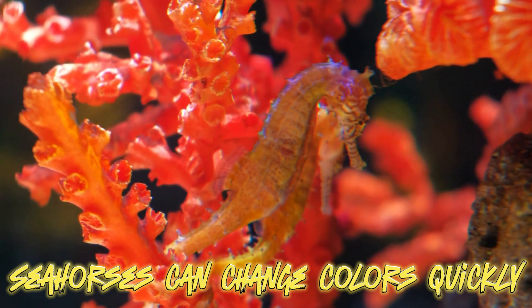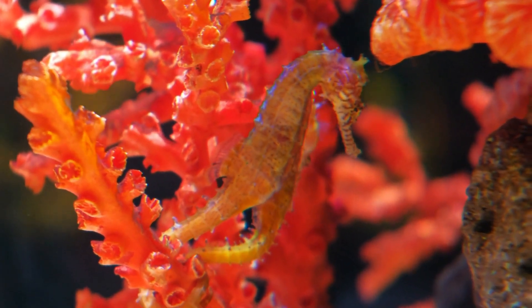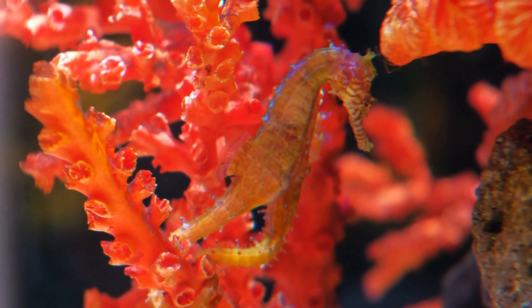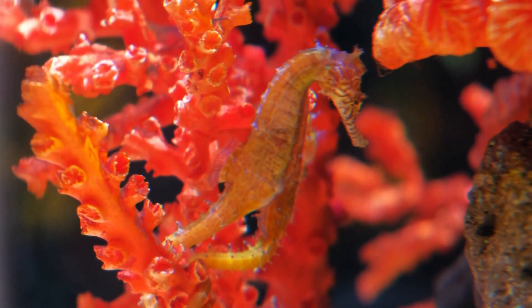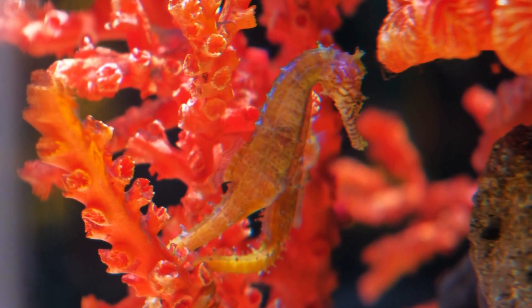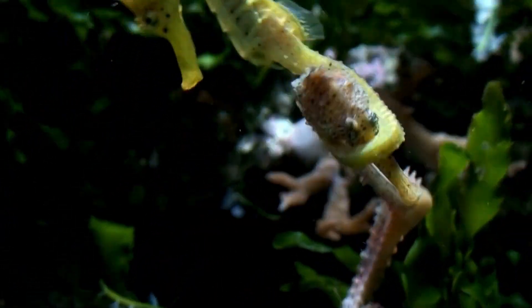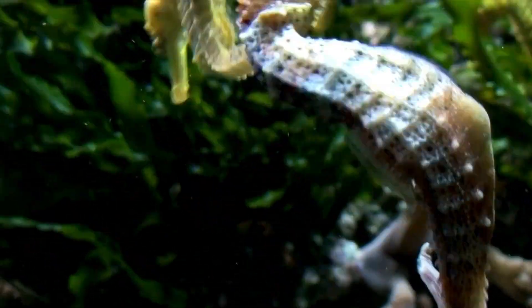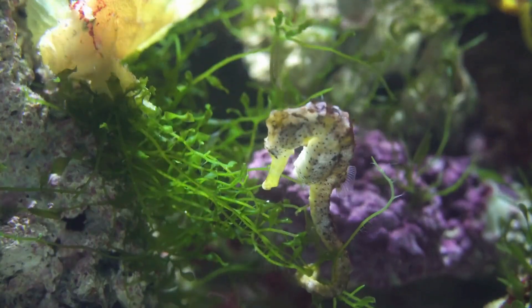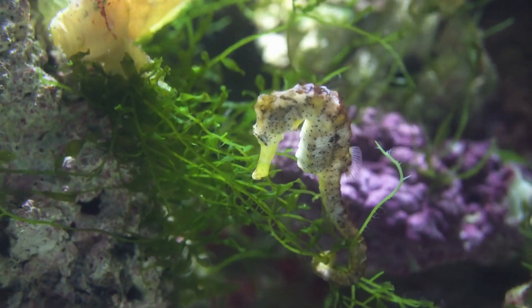Seahorses can change colors quickly using their skin pigment cells. This ability helps them match the color of their environment, making them masters of disguise. One surprising fact is that sometimes male seahorses fight with each other to get a female seahorse's attention — that's silly, right?